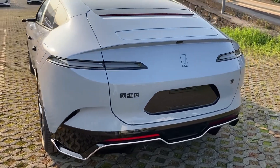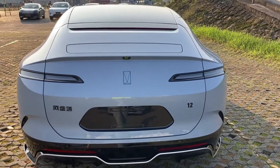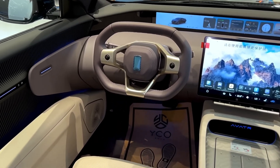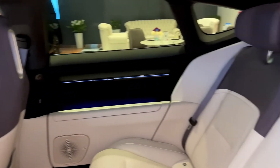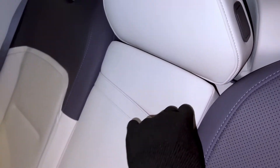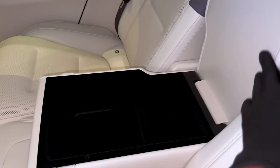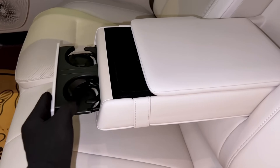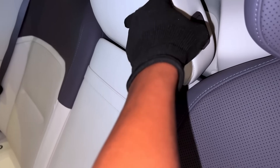The safety performance of the Avatar 12 is not only reflected in passive protection, but also sets an industry-leading standard in active safety. The official starting price of the Avatar 12 is 269,900 RMB, with the high-end version priced at no more than 429,900 RMB. In comparison, the starting price of a comparable Tesla Model S is nearly 600,000 RMB, with the high-end version exceeding 1 million RMB. From a value-for-money perspective, the Avatar 12 is undoubtedly an attractive choice, especially for consumers who prioritize luxury and intelligent features.